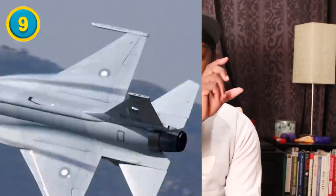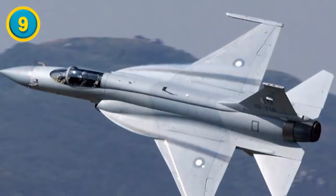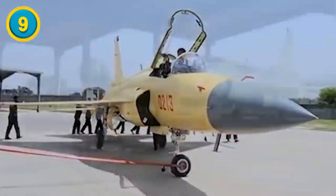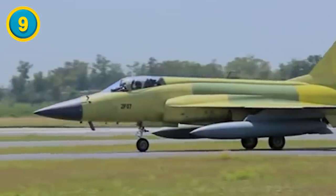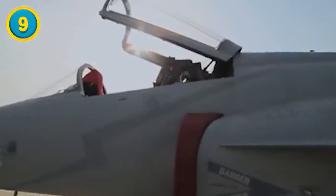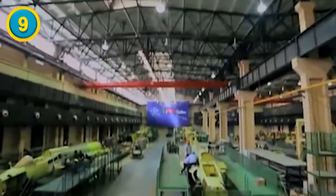The PAC JF-17 Thunder, as its full name is called, is a lightweight single-engine multi-role combat aircraft. This aircraft was also developed by two companies — a joint effort by Pakistan Aeronautics Complex, which gives us the PAC, and the Chengdu Aircraft Corporation or CAC of China. That's why China's version has CAC at the beginning of its name.